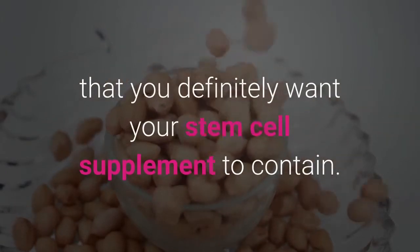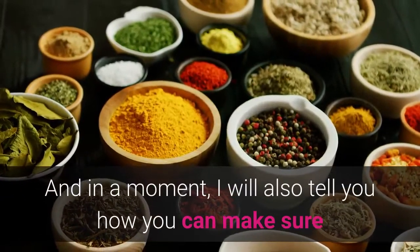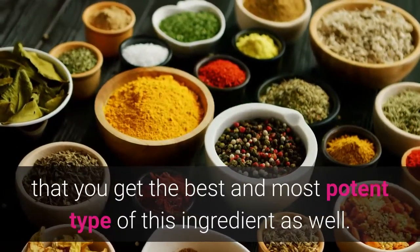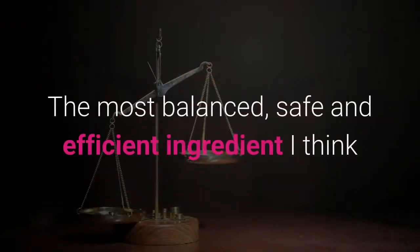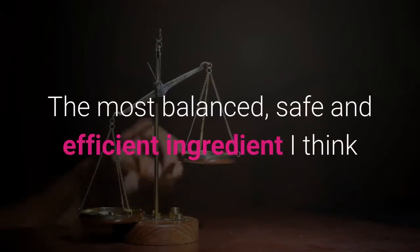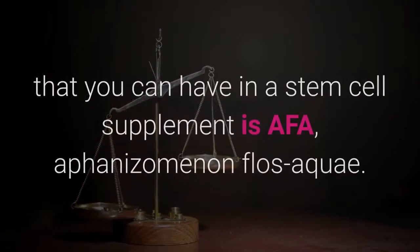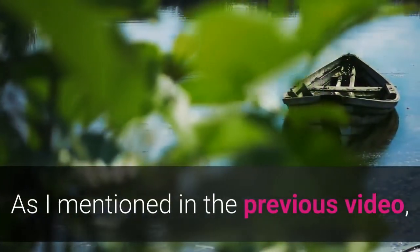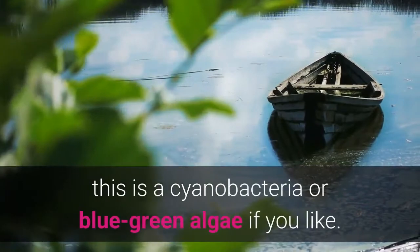In a moment I will also tell you how you can make sure that you get the best and most potent type of this ingredient — the most balanced, safe and efficient ingredient. I think that you can have in a stem cell supplement is AFA, Aphanizomenon Flos Aquae.